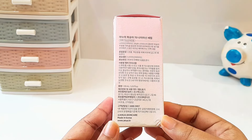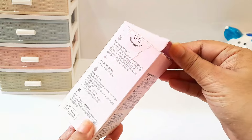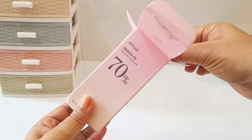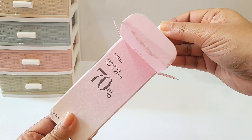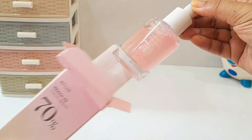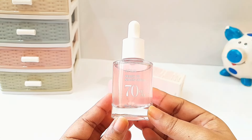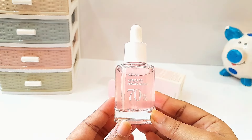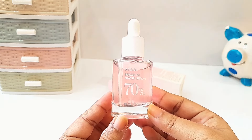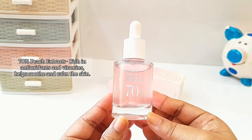It was kindly gifted by YesStyle.com and Anua Skincare in exchange for an honest review for my Instagram page, but this video is not sponsored at all — I am just sharing my honest experience. It comes in a glass bottle with a dropper. This serum is light pink in color and it looks very aesthetic. The brand says it is a brightening serum formulated with niacinamide and peach-infused ingredients designed to brighten dull skin and give a radiant look.